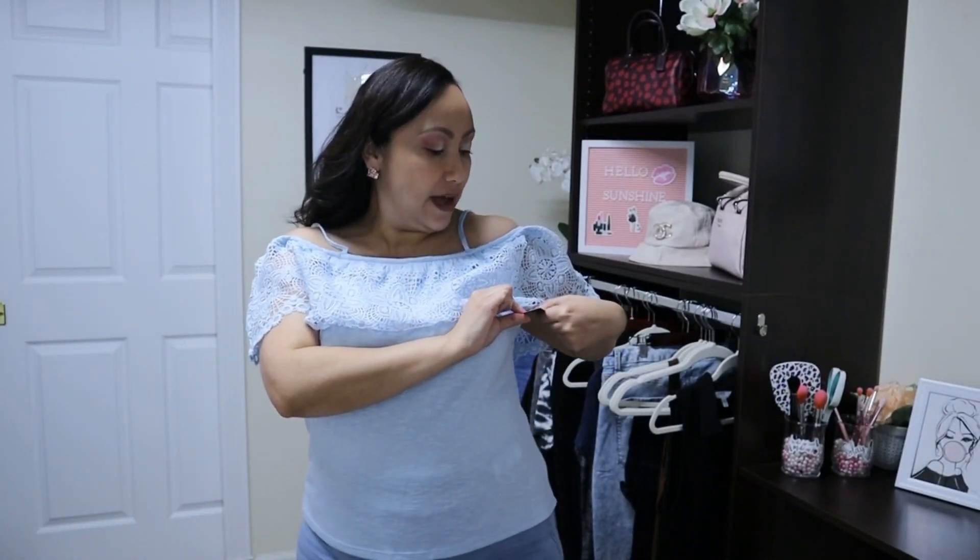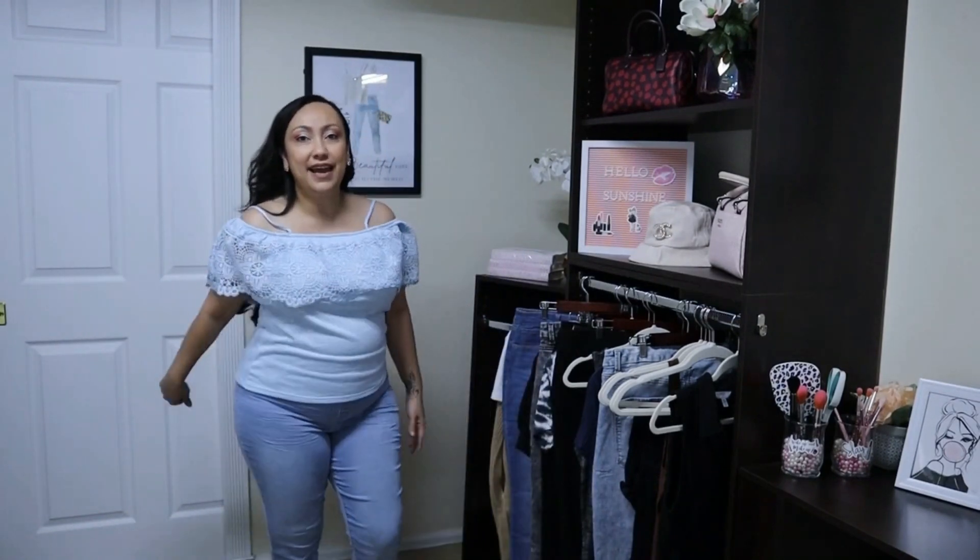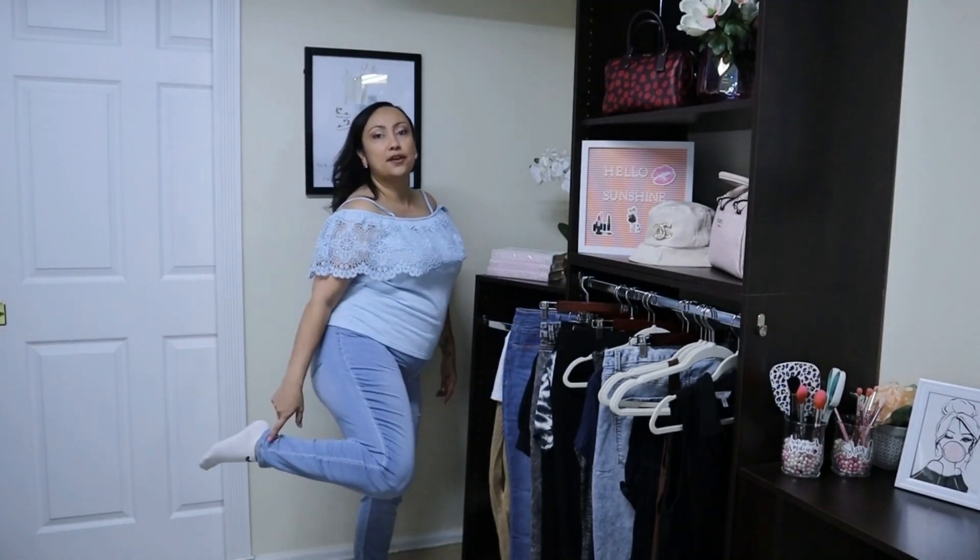The top is super adorable. This is from No Boundaries in a size extra large — maybe I could have even gone with a large. For reference, I am five feet tall, 32 inches around the waist which is equivalent to a size 14, and 36 around the bust line — a large or extra large depending on the brand. So now you know. I am a short girl and these pants are short girl approved.